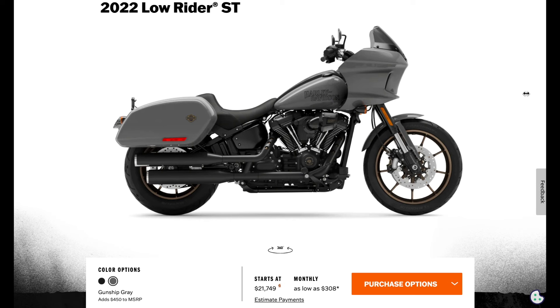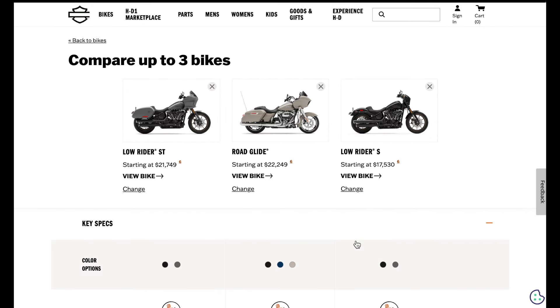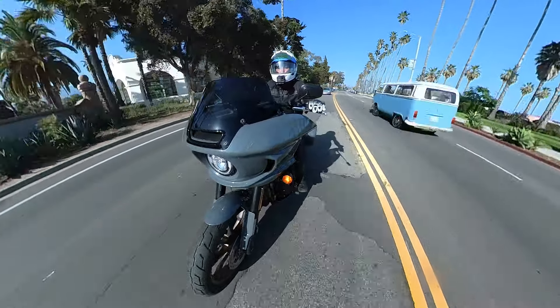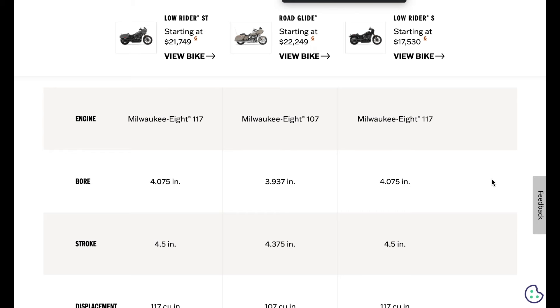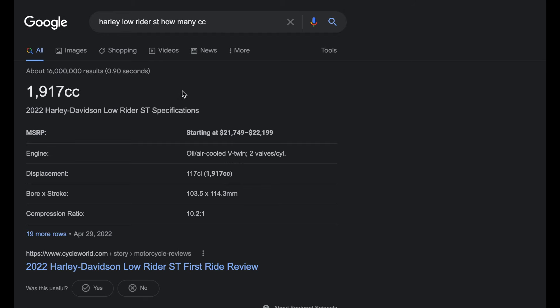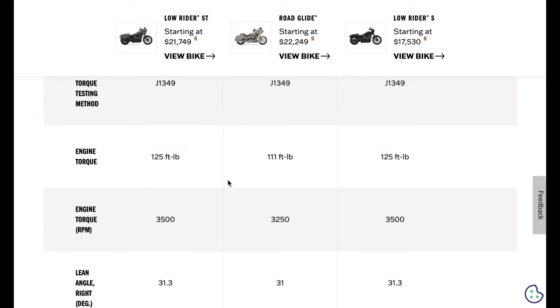The Lowrider ST comes in gray and black, just over $21,000. The mid-mount foot controls and being 100 pounds lighter than the Road Glide make it a really good gateway bagger for someone used to standard bikes. It has the same engine as the Lowrider S — the 117 cubic inch, or 1,917cc engine — so it's got a little more torque than the Road Glide, and it's much lighter.